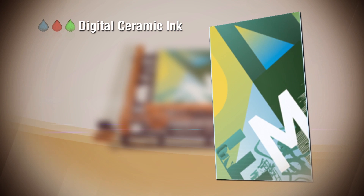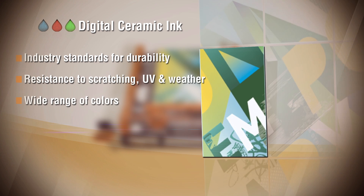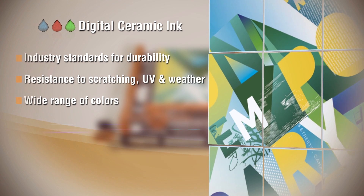The digital ceramic ink contains submicron glass particles and inorganic pigments to create printed glass with extreme resistance to weather and UV exposure.